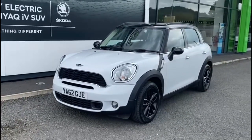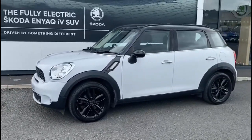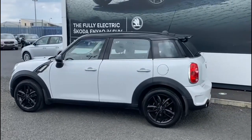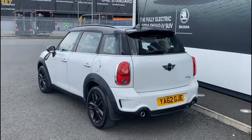Here we have a 2013 Mini Countryman, a 2.0L Cooper SD 5-door. As you can see, it's finished in a beautiful shade of white, with the gloss black roof and wing mirrors and the gloss black alloy wheels.